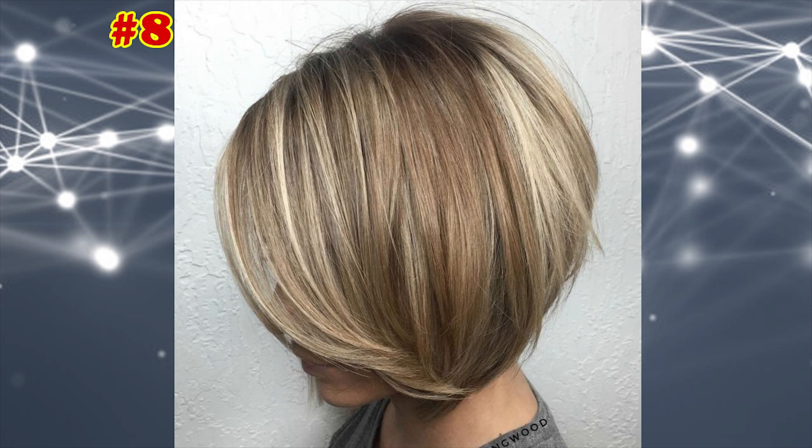Balayage Bob with Layers. The best aspect of this sweet, layered haircut is its multi-seasonal capabilities — you can rock it year-round.